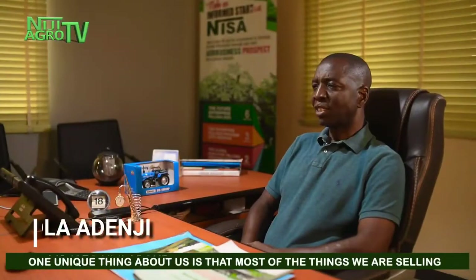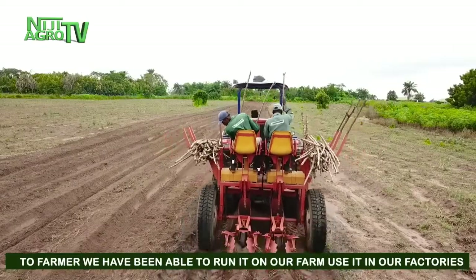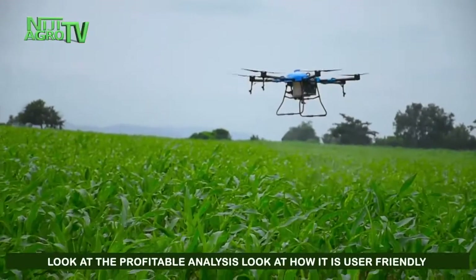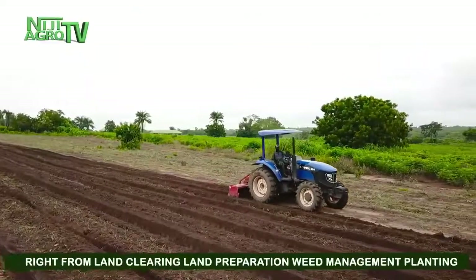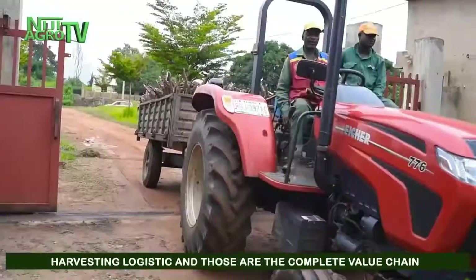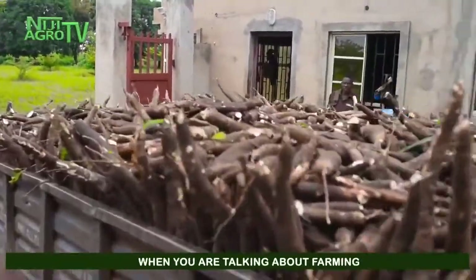One unique thing about us is that most of the things we sell to farmers, we've already run on our own farm and used in our factory. We look at profitability analysis, user-friendliness, and how we can scale it up — right from land clearing, land preparation, weed management, planting, harvesting, and logistics. Those are the complete value chain when you are talking about farming.